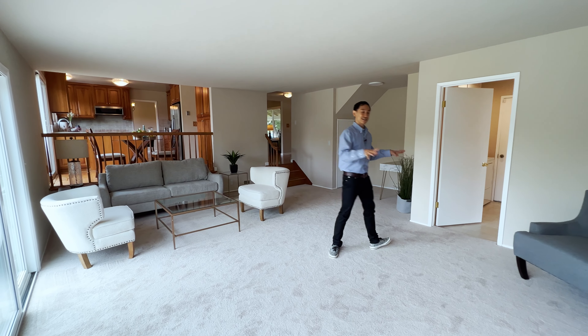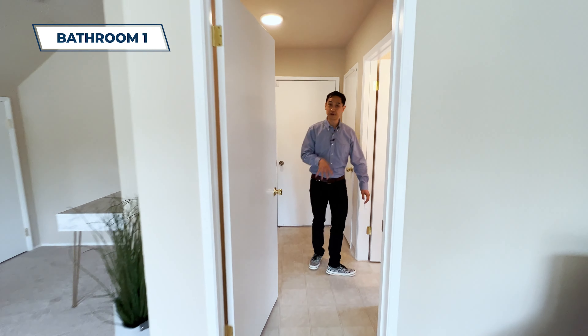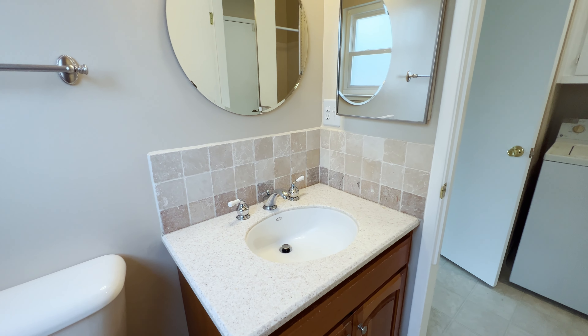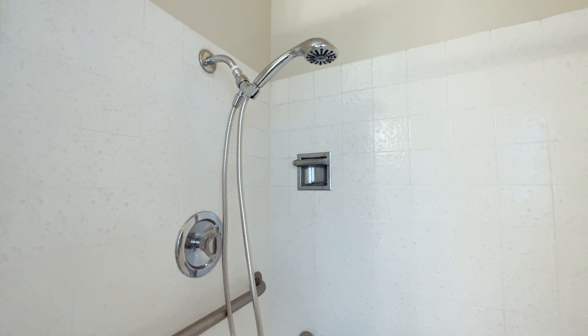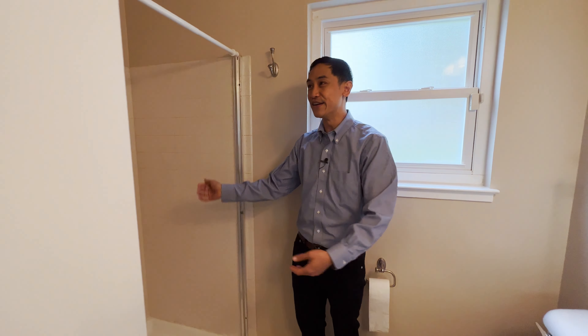We've also got a full bathroom on the first floor — that's a really rare feature. There's a toilet and a shower. They mentioned this shower would be perfect if you have a dog: you go on a walk, they get all dirty, bring them in here, spray them down, and you are good to go. We've also got a two-car garage, though we won't look at that today.